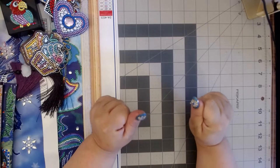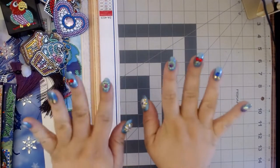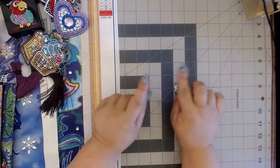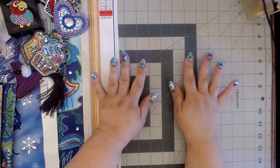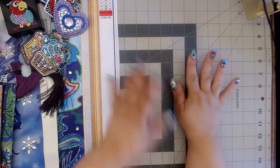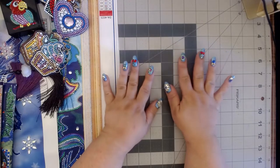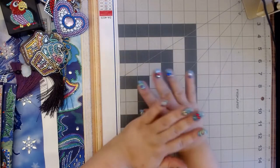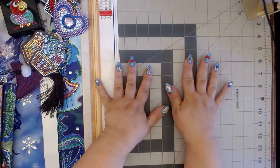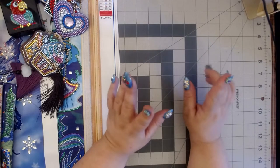Hi guys, this is Brandy, otherwise known as Mystery of Diamonds, and welcome to my channel if you're new here. This is a quick little video — Mindy from Mindy's Diamond Moment and I are doing a collaboration called Smashing the Specials, and we said we would be releasing some little update videos throughout this month to show off what we have accomplished so far.